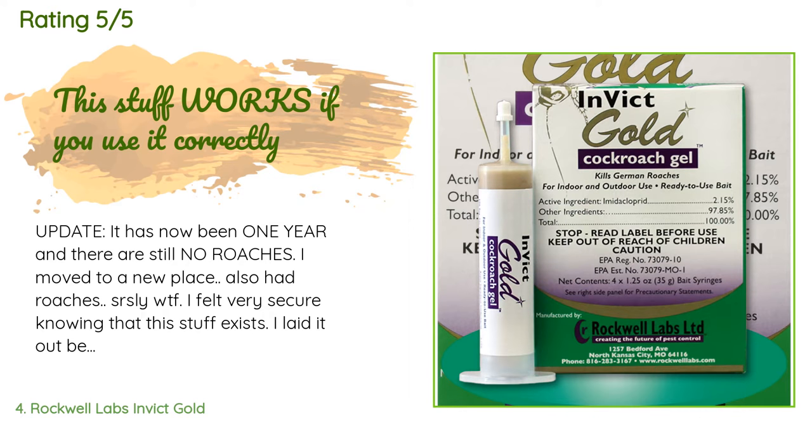"I moved to a new place that also had roaches — seriously, what the heck. I felt very secure knowing that this stuff exists. I laid it out before I even moved in and now none. This stuff is a must-have if you live in the South. After moving into an amazing old house built in 1850 in a great part of New Orleans, we quickly realized we had a pretty severe roach infestation in our kitchen. My landlord is a pretty absent landlord."